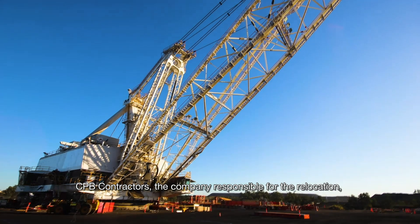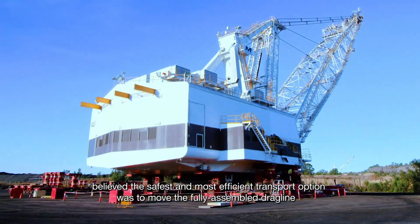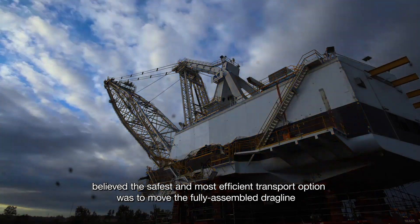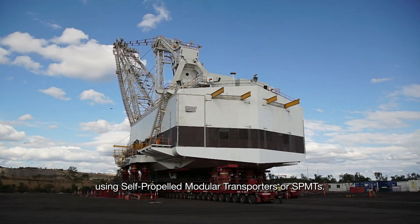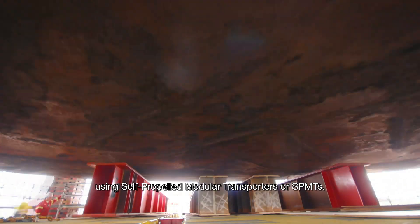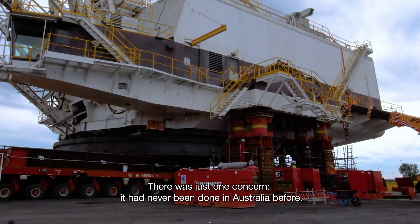CPB Contractors, the company responsible for the relocation, believed the safest and most efficient transport option was to move the fully assembled dragline using self-propelled modular transporters, or SPMTs. There was just one concern — it had never been done in Australia before.